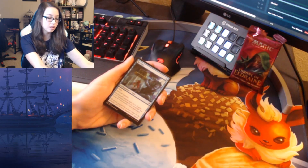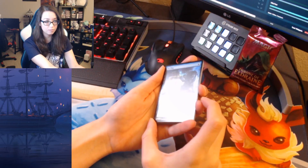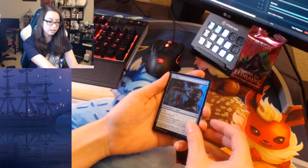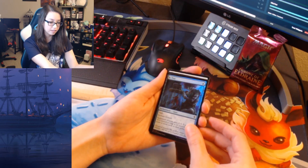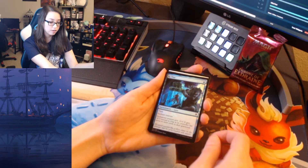The first couple of cards in these packs are always shiny, and you can actually see that now — my lighting is a little bit better. We got a foil Vial of Dragonfire — great card in the set, big fan of it. I like the art as well; there's a little fairy inside the jar.